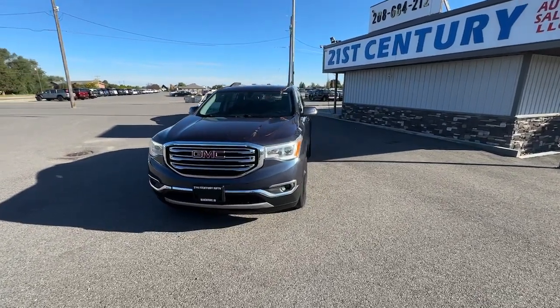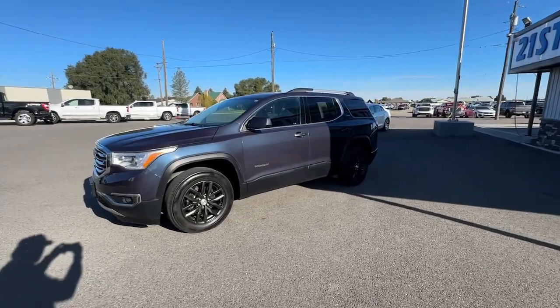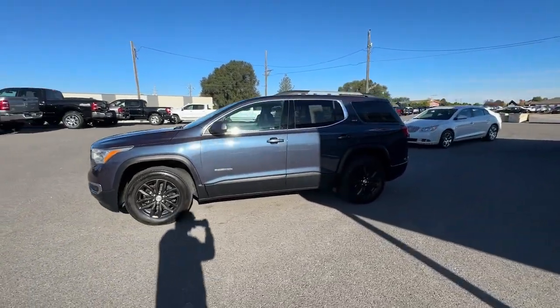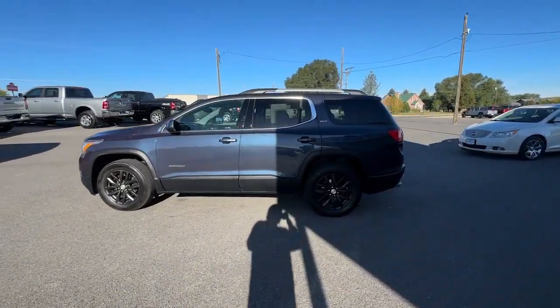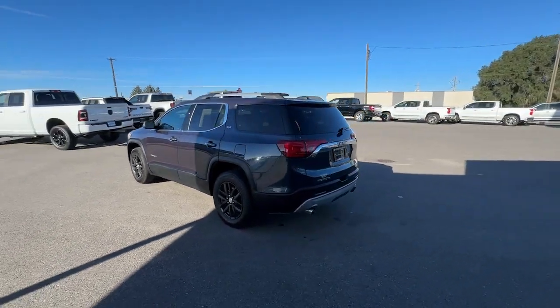You will love the features of this 2019 GMC Acadia. With less than 110,000 miles on the odometer, this vehicle provides excellent value. Enjoy the journey in comfort and security in this well-equipped Acadia.